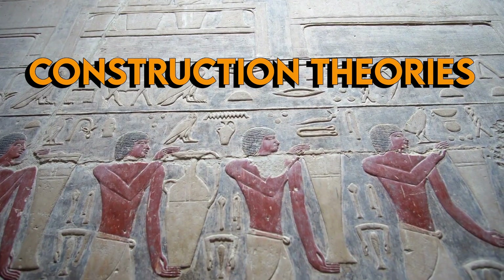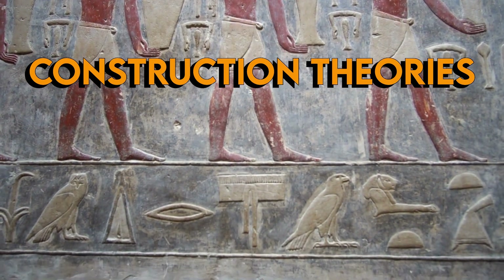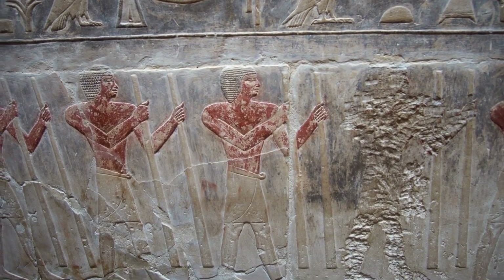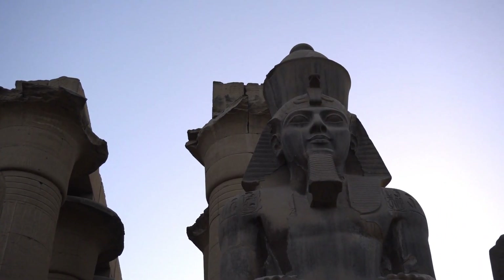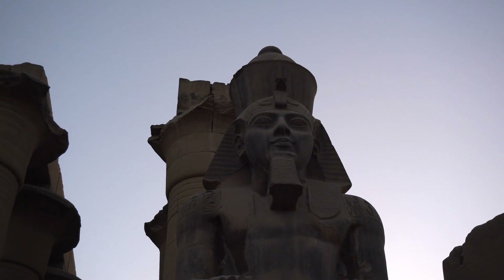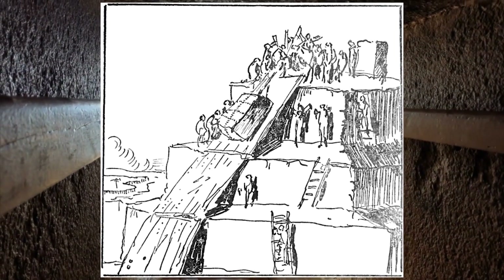How the chamber was built is still up to much debate. The fact that the King's Chamber has beams that weigh as much as 80 tons, and how they were transported there, is a very hard question for archaeologists to answer. The common answer is that they may have built ramps, which they hauled the blocks on and then dragged them to the King's Chamber.